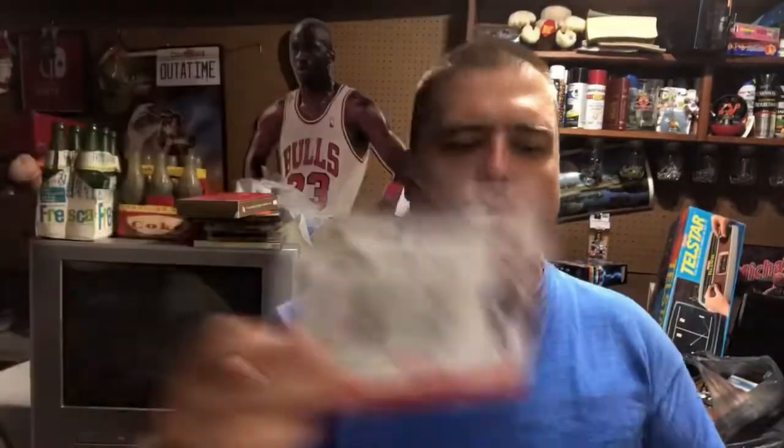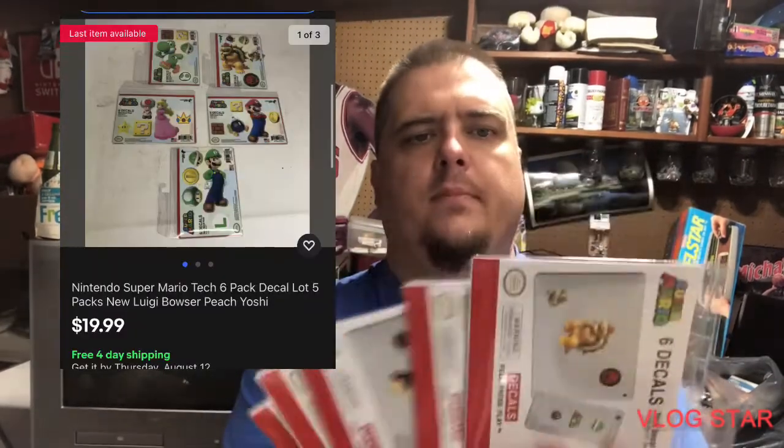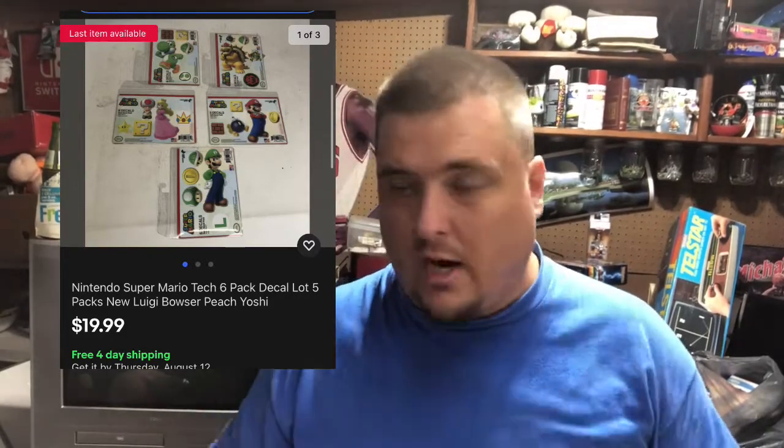Decals — these are decals for your phone, laptop, or whatever. I think my wife would put them on a water bottle. There are five of them, they were a dollar a piece at Dollar Tree, and I picked up two sets. I wouldn't pick this up to sell it for $4, but when I can buy five of them for $5 and sell them for $20, then that's worth trying. And so I did that. Those sold and I've got one more set just like it.